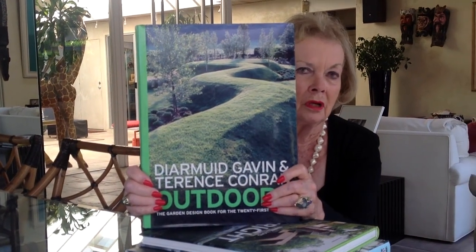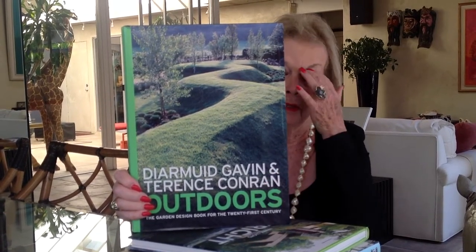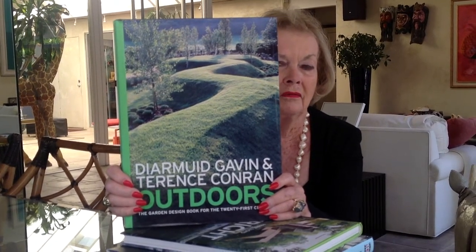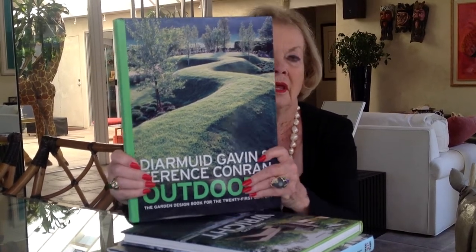We mentioned earlier the concept of more contemporary landscape design. Bookstores and libraries are rich with material about it. This book is merely an example — these two authors are from England and, as you can see from the picture on the cover, their approach to landscape design is totally different. Even the art of Andy Goldsworthy is in essence landscape design, but it's art — utilizing the landscape as the medium for his form of art.